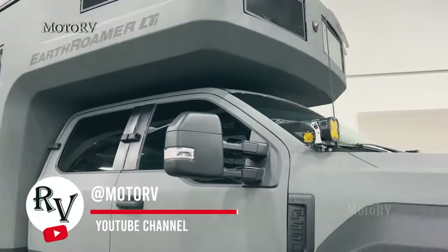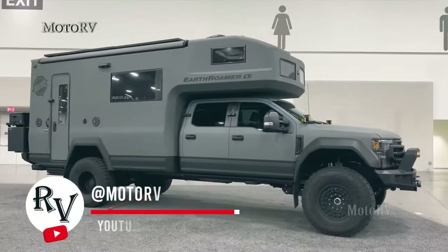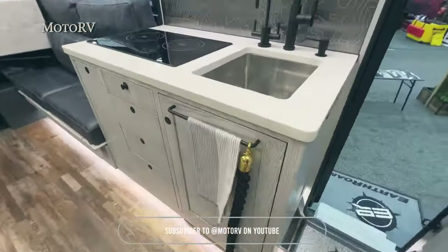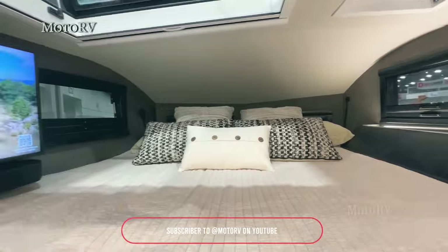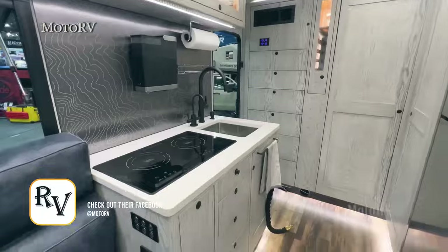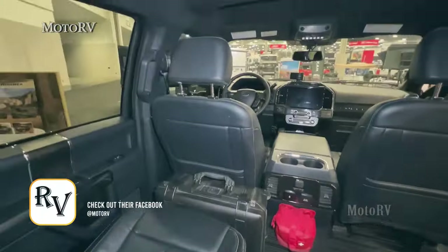Introducing the $825K overlanding vehicle, the 2024 Earth Roamer LTI, an expedition vehicle that promises both adventure and comfort. Built on a Ford F-550 Super Duty chassis, this luxurious RV combines rugged capability with top-of-the-line comfort, making it the ultimate choice for overlanding adventures. The LTI's advanced design and premium features ensure a seamless and enjoyable experience, no matter where your travels take you.